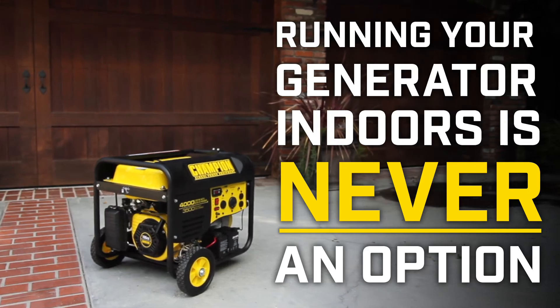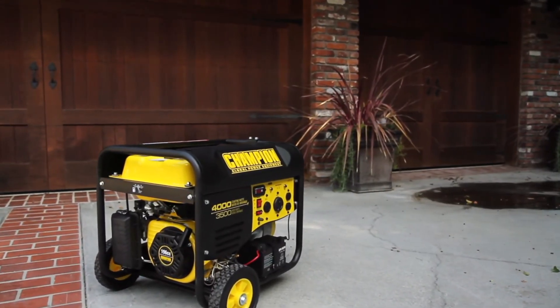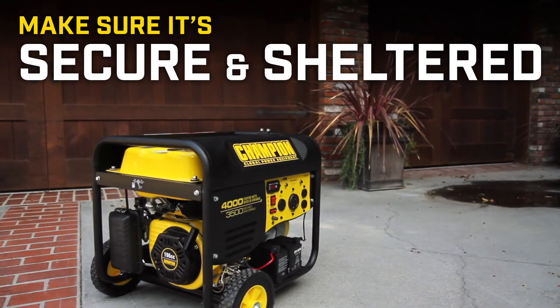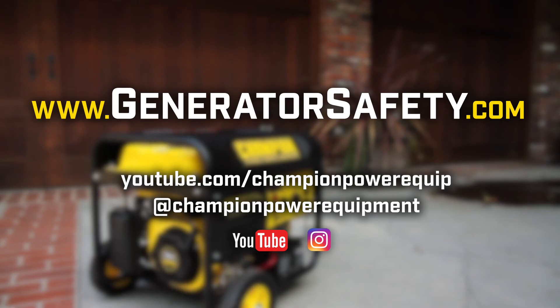Running your generator indoors is never an option, so you should take all the correct steps to safely run your generator outdoors. Make sure it's secure, and make sure it's sheltered. For more information and safety tips, visit generatorsafety.com.